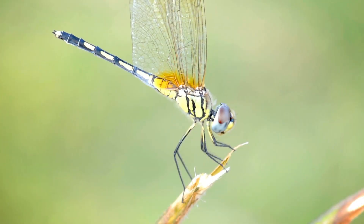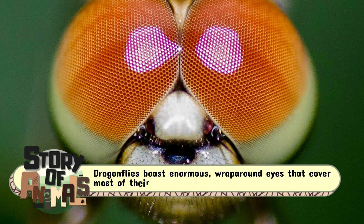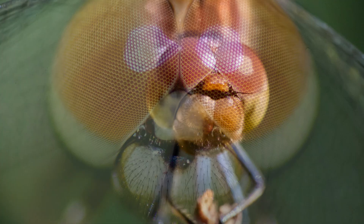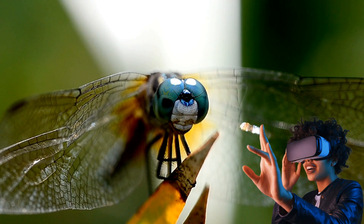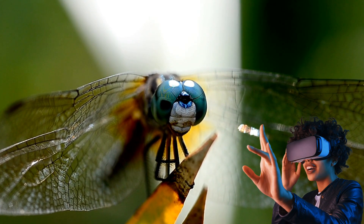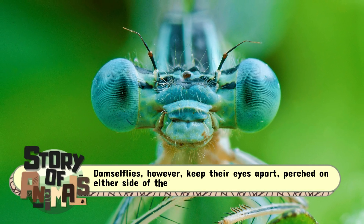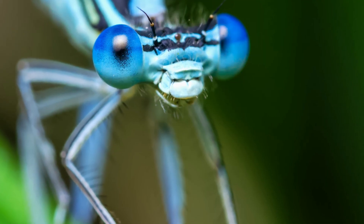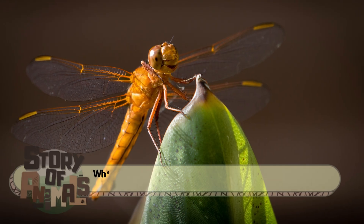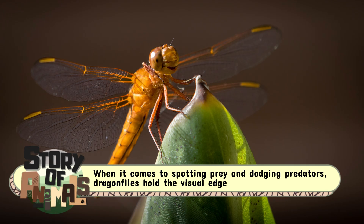Let's start with their eyes, because in the insect world, vision is power. Dragonflies boast enormous wraparound eyes that cover most of their head, giving them nearly 360 degrees of vision — it's like wearing the world's most advanced VR headset permanently. Damselflies, however, keep their eyes apart, perched on either side of their head, more like a pair of elegant opera glasses. Both still see far better than we do, but when it comes to spotting prey and dodging predators, dragonflies hold the visual edge.